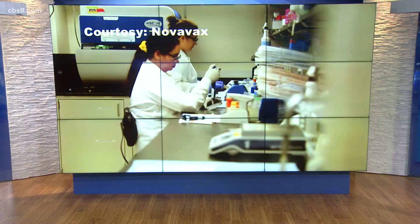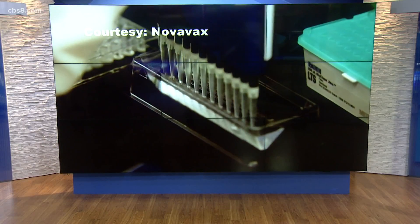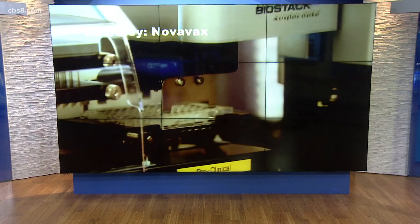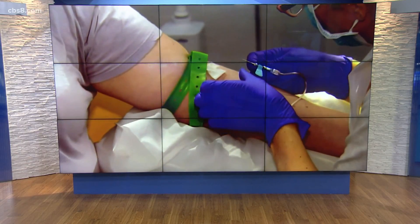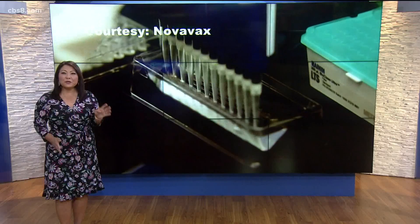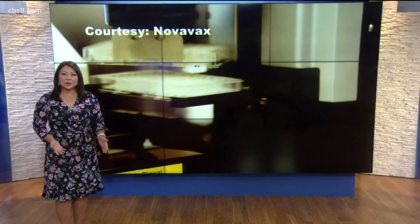Tonight, the latest on a new COVID vaccine you could have the option of taking soon. The newest COVID vaccine made by Novavax works in a different way from the ones already approved for use here in the U.S. News 8's Marcella Lee shows us the science behind it. This could soon be the fourth COVID vaccine option here in the U.S.